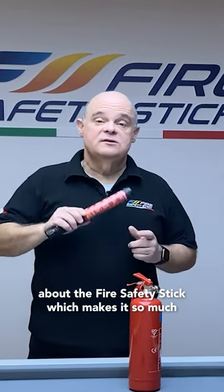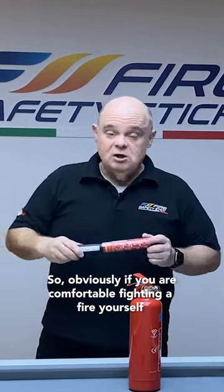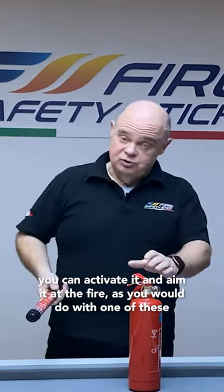Hi, let me tell you about one of the unique features about the Fire Safety Stick which makes it so much more safer than using one of these traditional extinguishers. So obviously if you're comfortable with the fire yourself, you can activate it and aim at the fire as you would do with one of these.